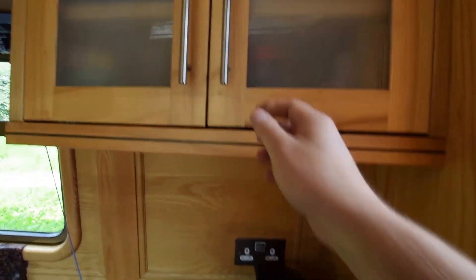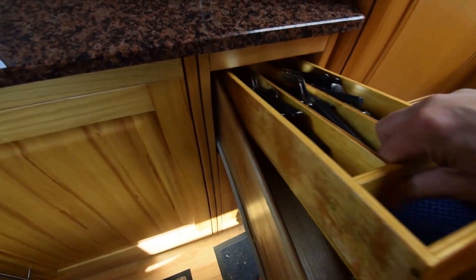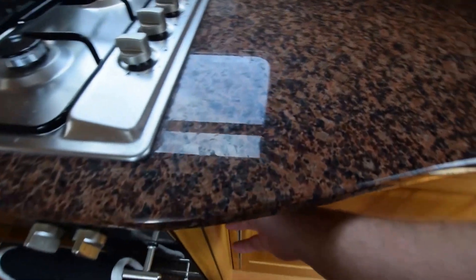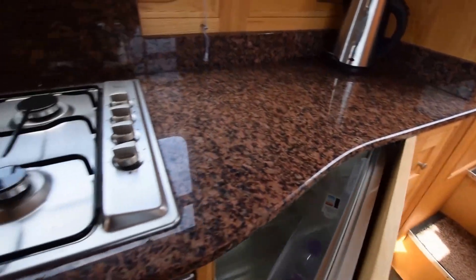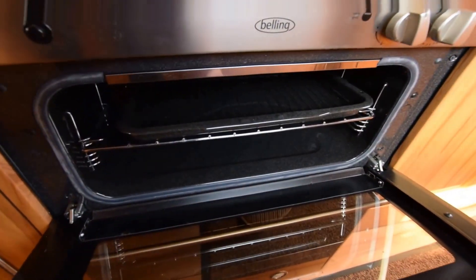There's plenty of storage space in the galley. These are double depth drawers — the tray lifts out to expose the same depth underneath for things you use less often. Here's the fridge, 230 volt with an icebox. And here's the grill with the oven underneath.